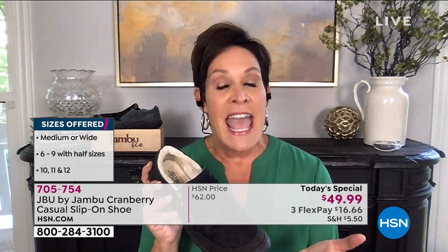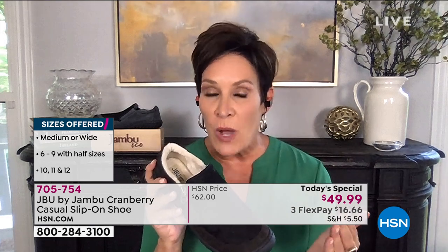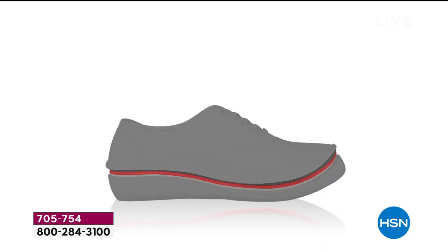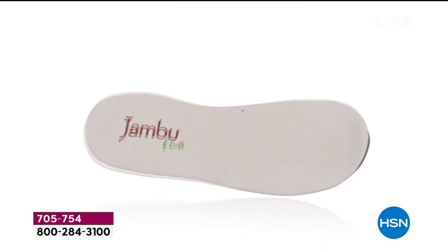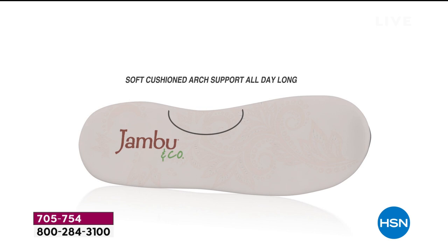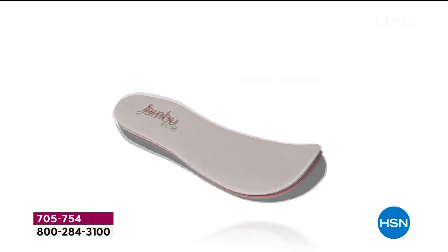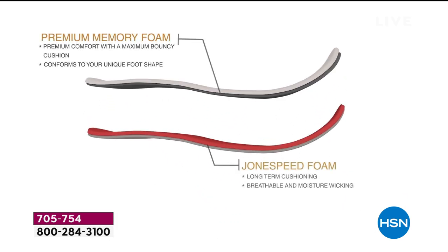We do have extended sizes up to 12, although they're getting limited. We have half sizes as well as medium and wide widths. And when you talk comfort, we cannot forget to mention that American Podiatric Medical Association seal of acceptance — because that is a seal that we earn. Look at the soft cushioning, that arch support for all-day long comfort. Long-term cushioning — it's going to feel like a cobbler custom-made this shoe for you.